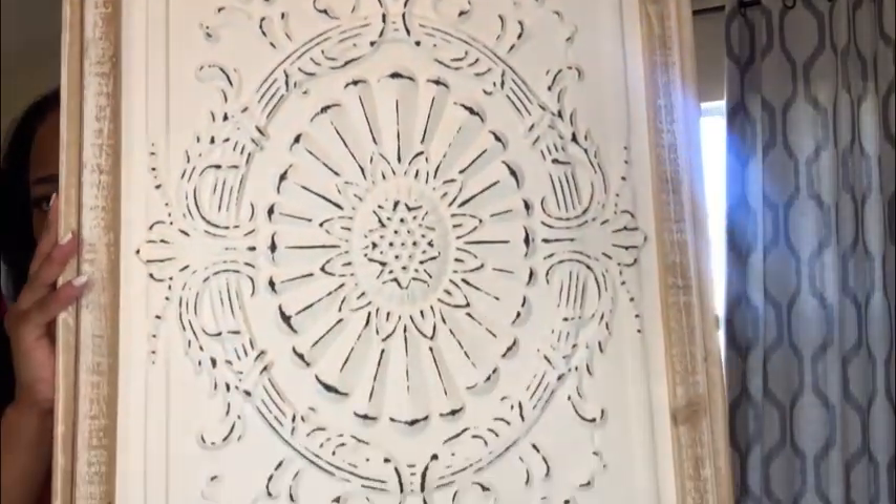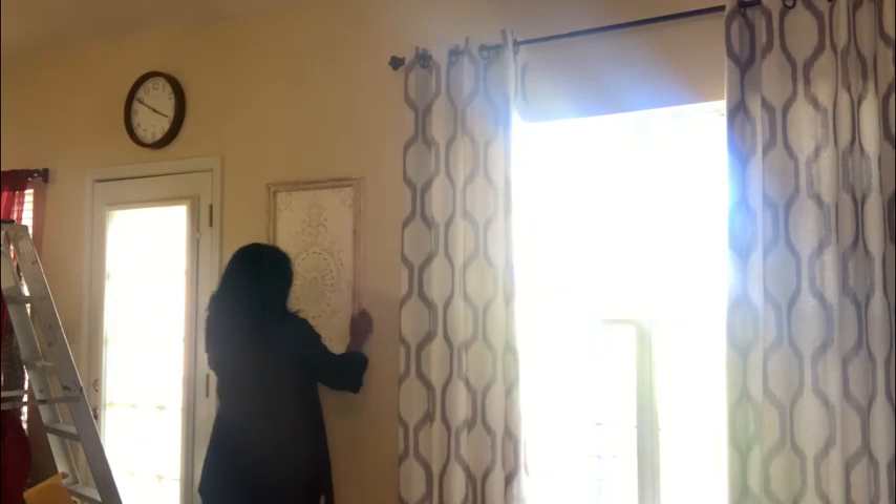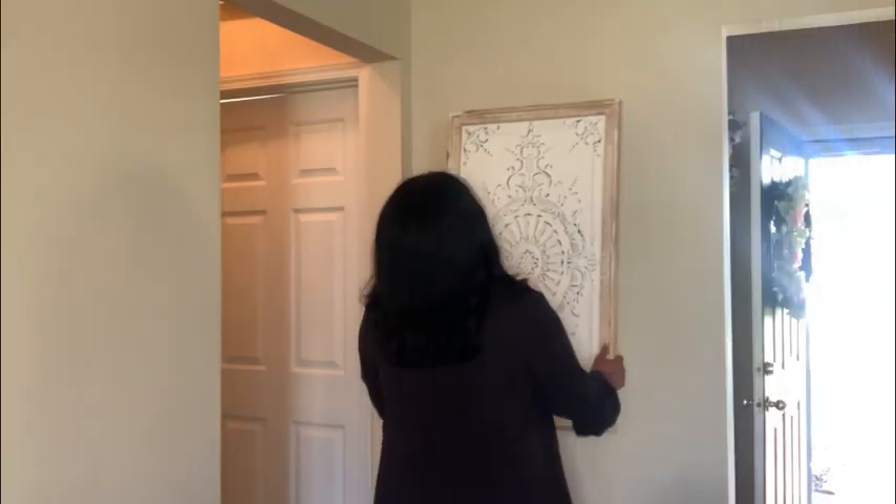Next I hung this wood art from Hobby Lobby in two different spaces in this living area, and I love the intricate detailing on it.